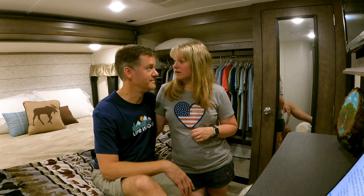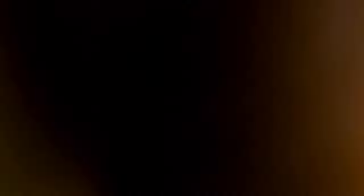And now it's bedtime. Let's go to sleep — we're ready. We'll see you soon!